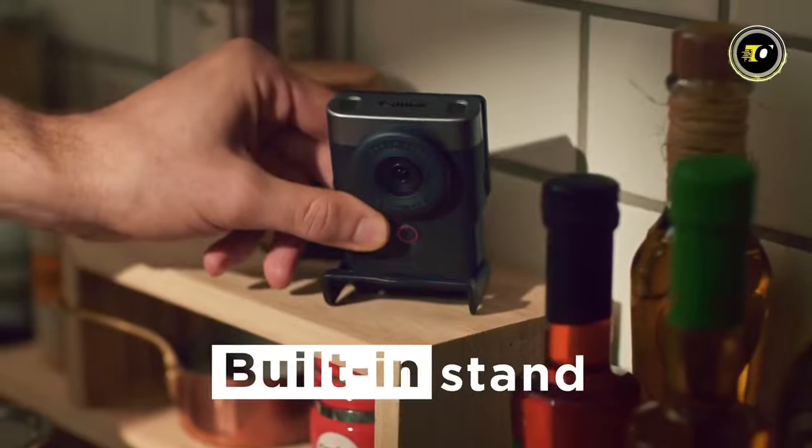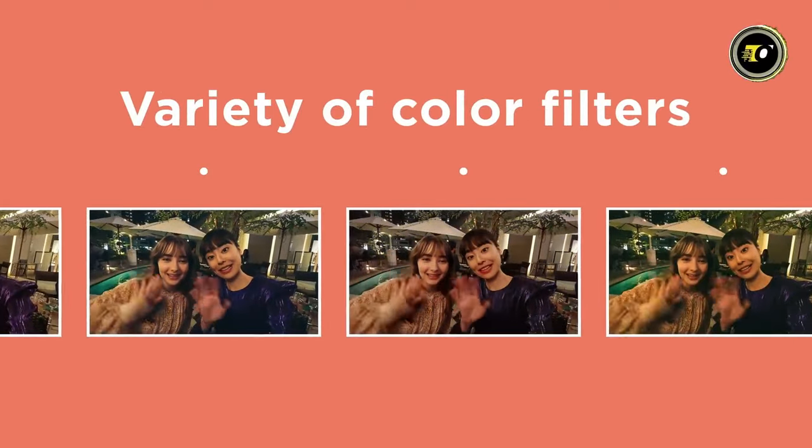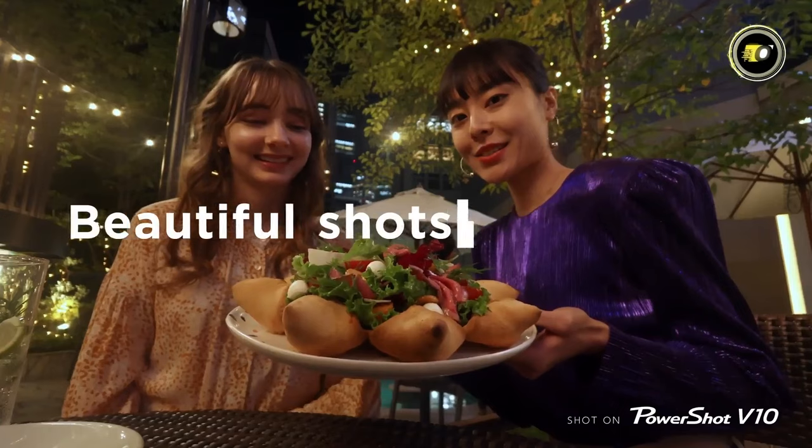Ignite your artistic journey today with the Canon PowerShot V10, where passion, pixels, and memories intertwine.